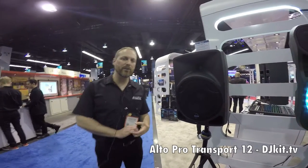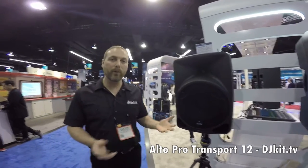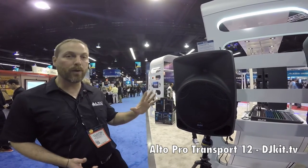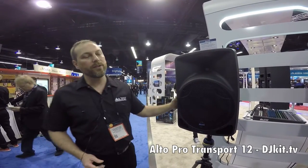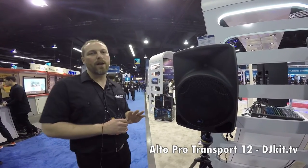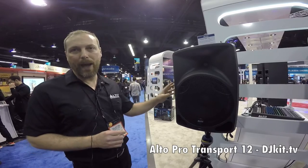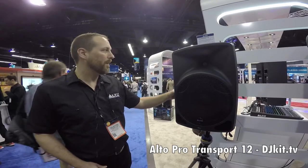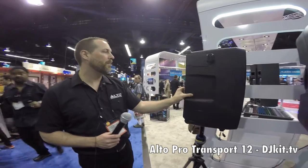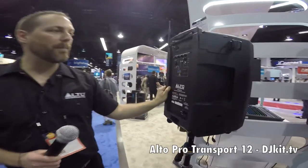Hi, I'm Dustin with Alta Professional here with DJ Kit TV at NAMM 2016, really excited to show you this Transport 12, a brand new product for us this year. This is in our TX family of products — a 400 watt portable battery-powered all-in-one PA system that comes with a wireless microphone, and on the back, a USB media player.